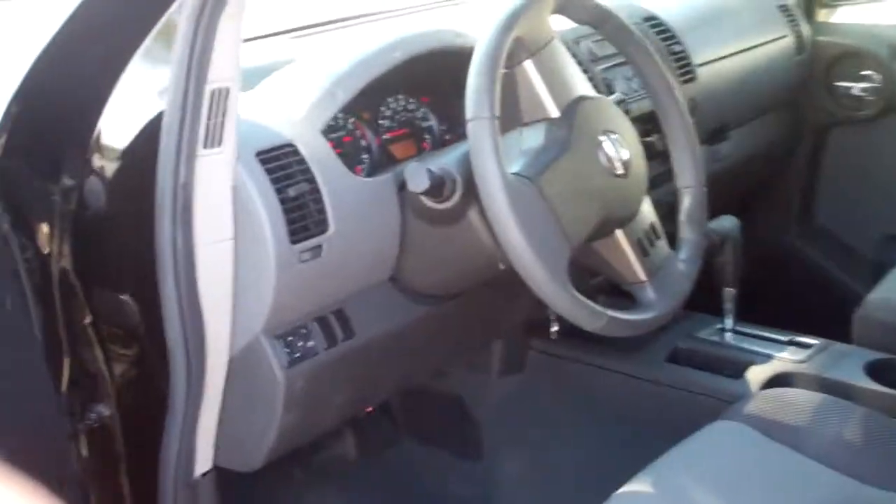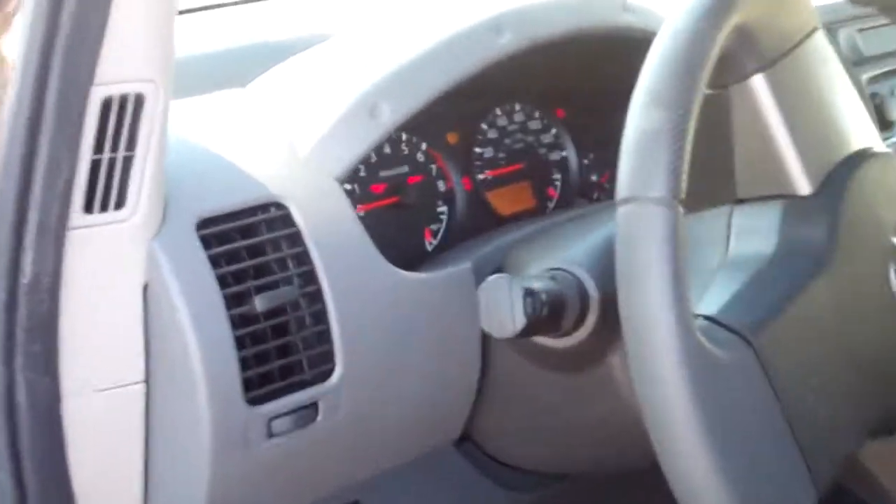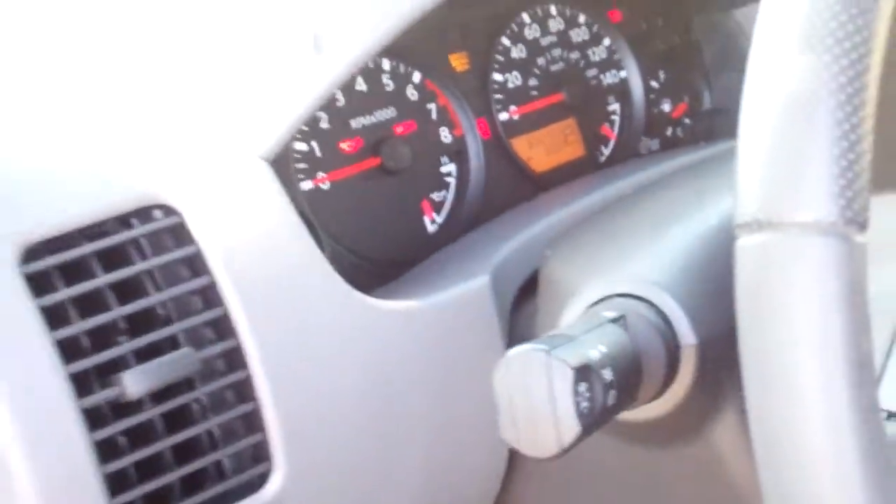Now some of the interior features on this vehicle are power windows, power door locks, and we've got cruise control on the steering wheel. This vehicle has 33,239 miles on it.